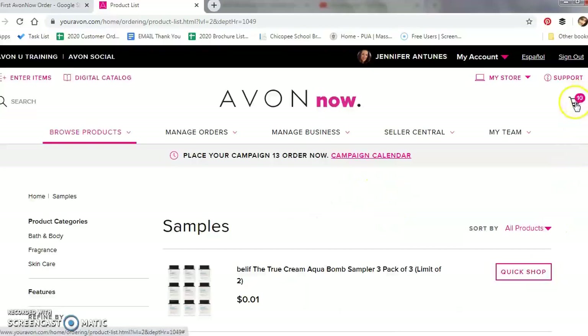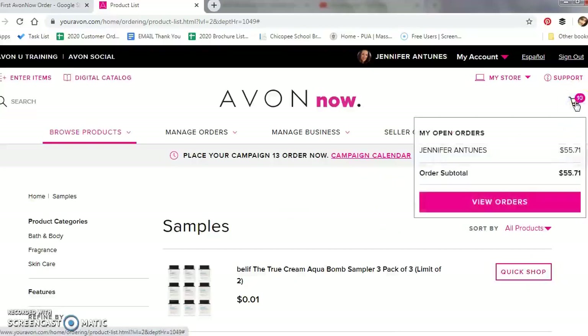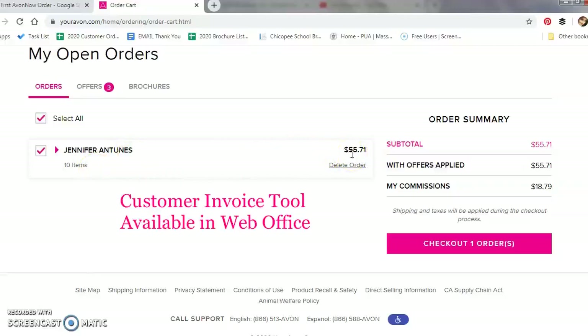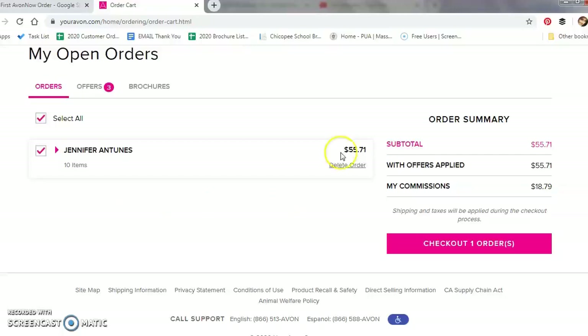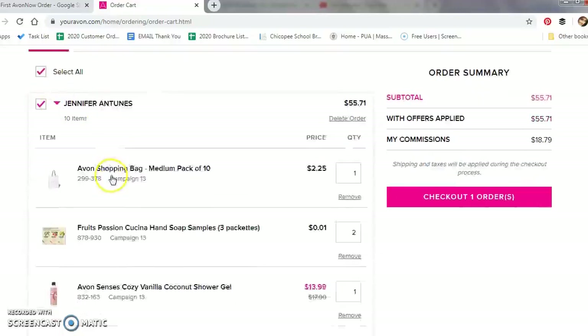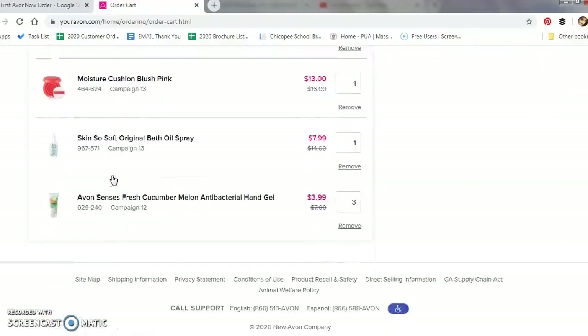Click on the cart in the top right corner and click View Orders. Scroll down and if you had more than one customer or more than just your personal order, you will see each customer's name with the number of items in their order and the estimated total. I am going to go over how to create a customer invoice in an upcoming video, but for now we are just going to focus on submitting your order. If you click the pink arrow, it will expand and give you all the items ordered for that customer in that campaign.